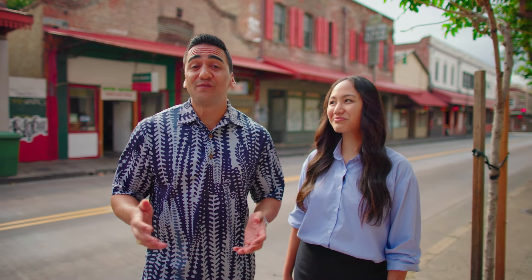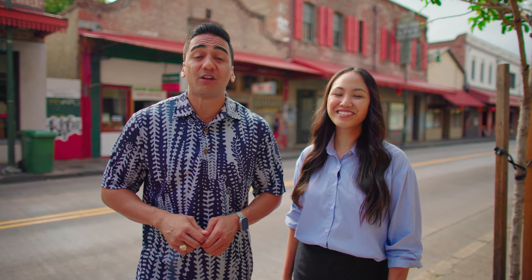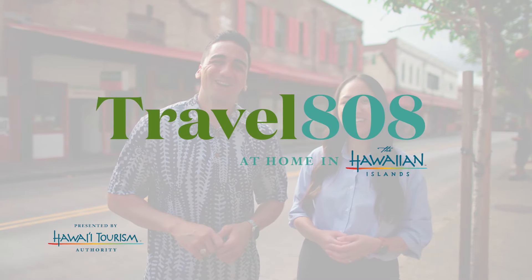That was just a taste of what the food scene here on Oahu has to offer. But there are many more hole-in-the-wall mom-and-pop shops just waiting for you to explore. Come and check out Chinatown for yourself and enjoy all the Ono spots on each block. Aloha.